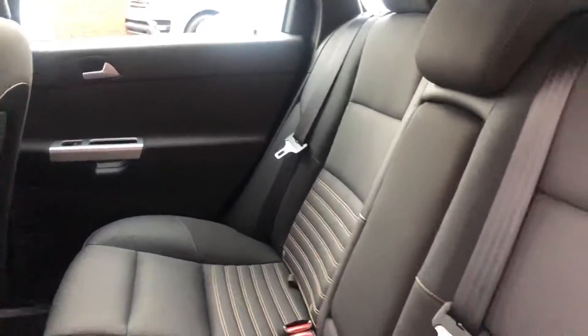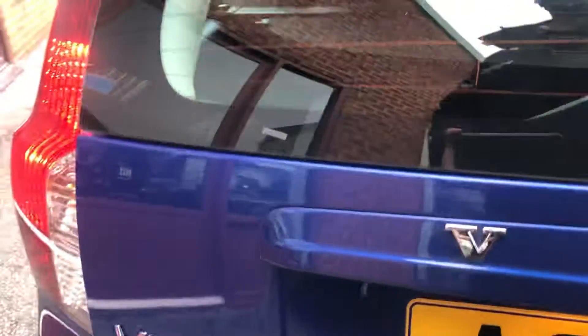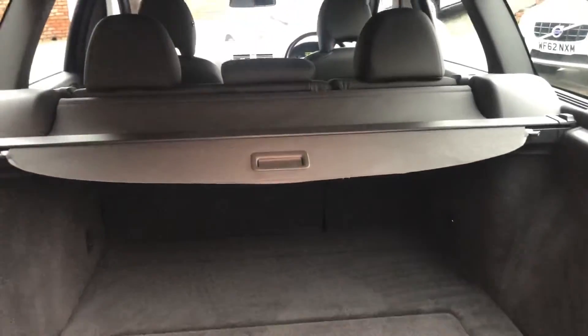Got ISOFIX. Near park sensors. Good sized boot area with a load cover.